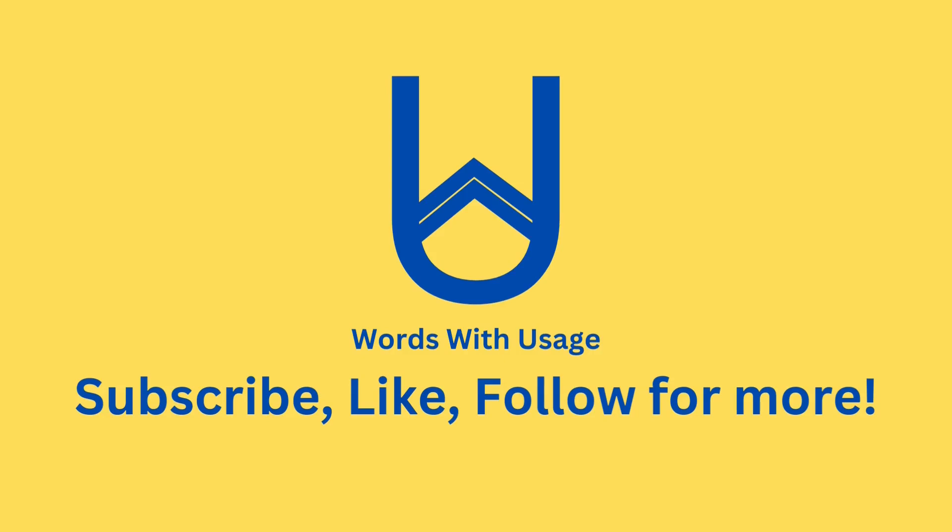Thanks for watching, and until next time, keep speaking, writing, and embracing the beauty of words.